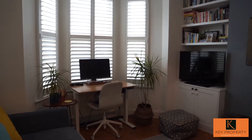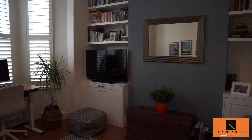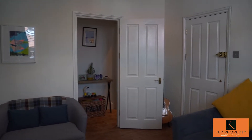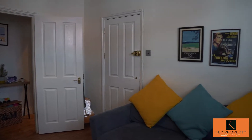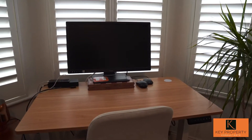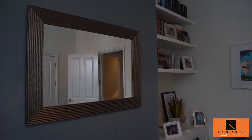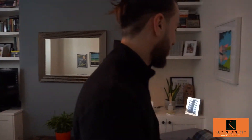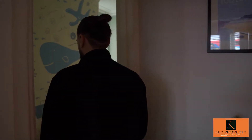As we enter the property we come directly into the reception room. This property has been presented absolutely beautifully — it's currently a family home. It's a two bedroom property and as you'll see as we go around, the space has been utilised very well. We've got nice bay windows with shutters that have been installed very well, and it's very neutrally decorated throughout.